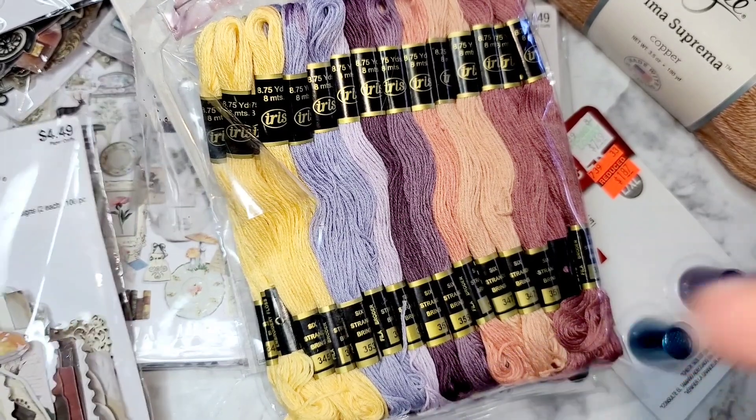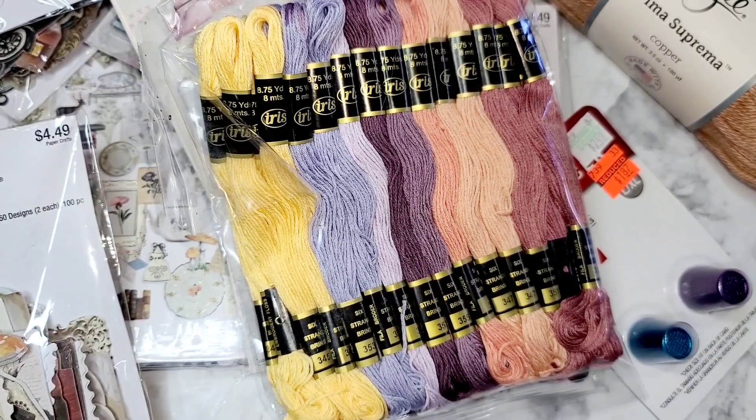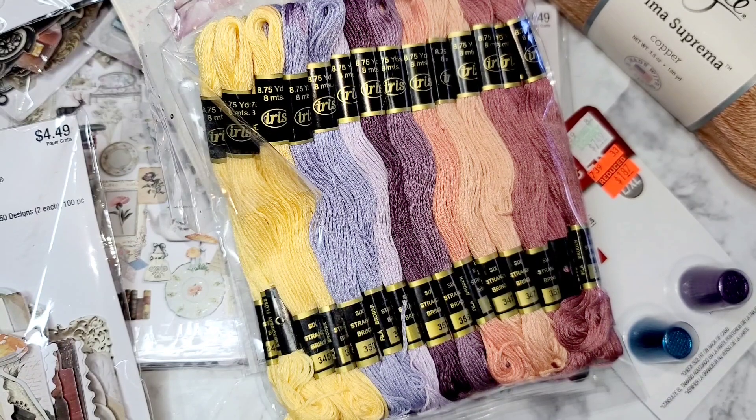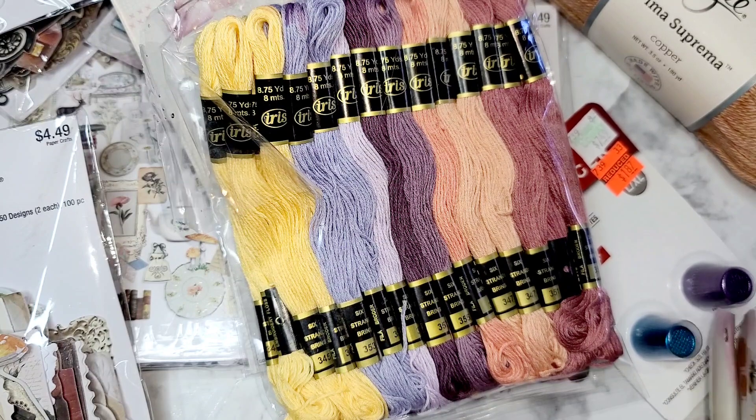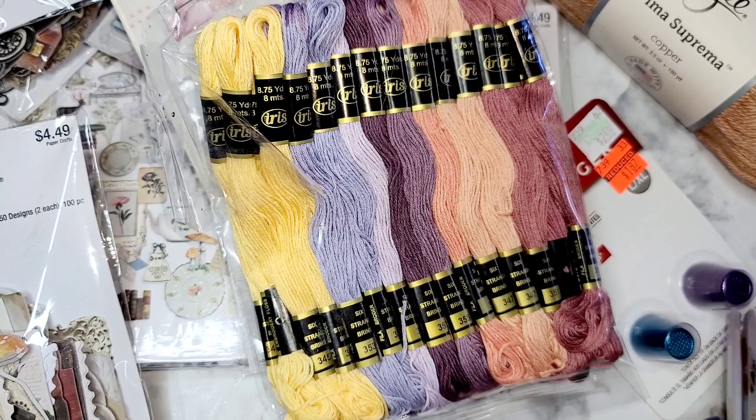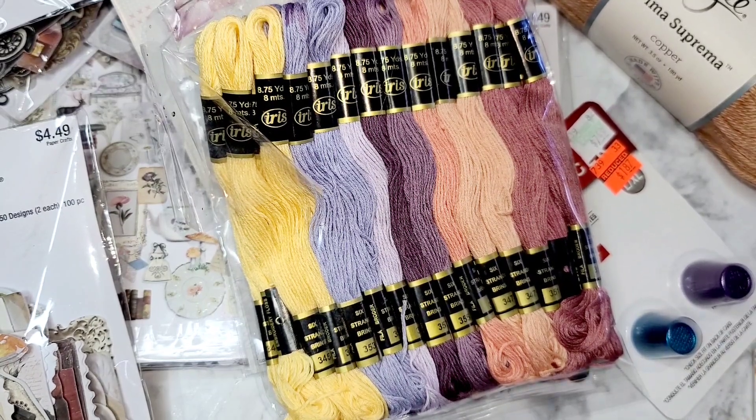It rained and everything got all wet and messed up, but it is what it is. I'll see what I can salvage. Thank you guys so much for watching — I hope you're having a beautiful day, I hope you were able to go out and get some of these items, and we'll see you later!